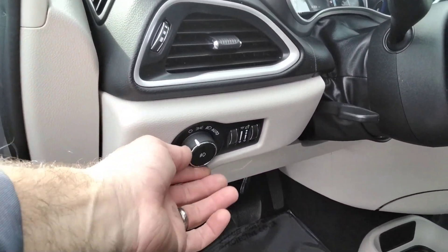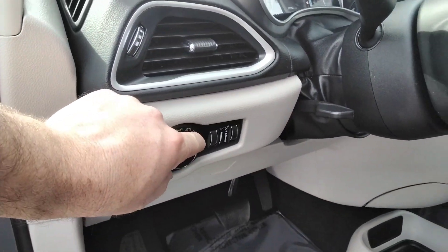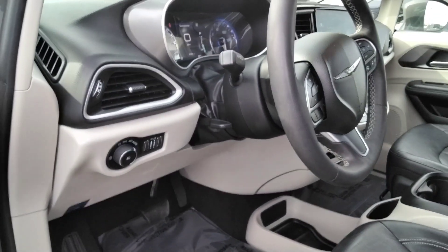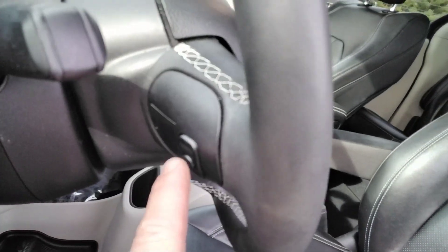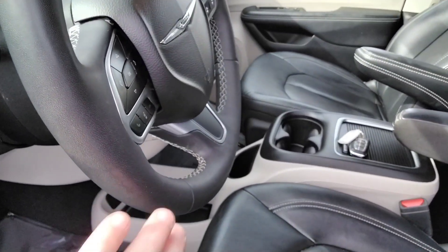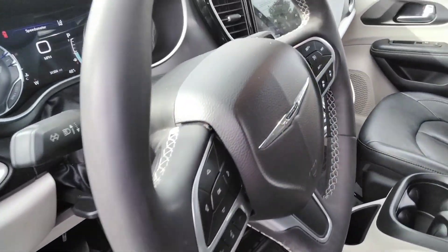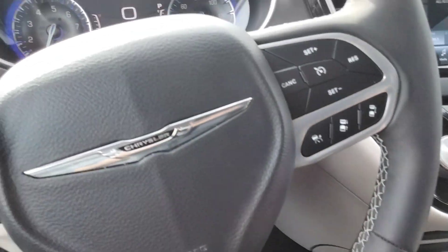It's got the automatic headlamp so you can set it and forget it. It has the fog lights. Also has controls on the back of the steering wheel — really cool feature. Check out this steering wheel: nice grippy steering wheel with the leather stitching and the white piping.